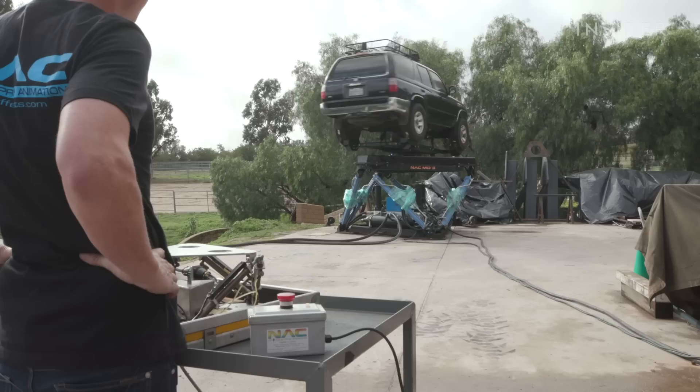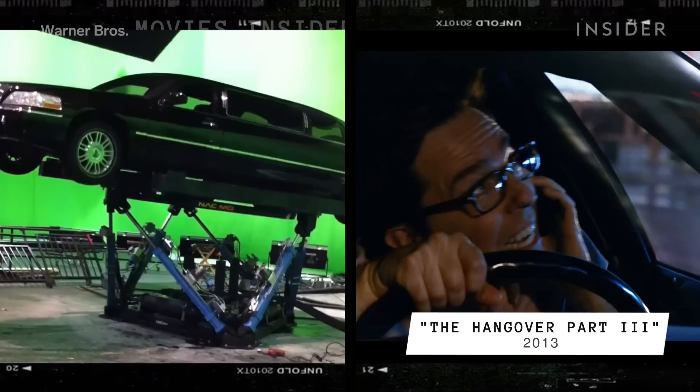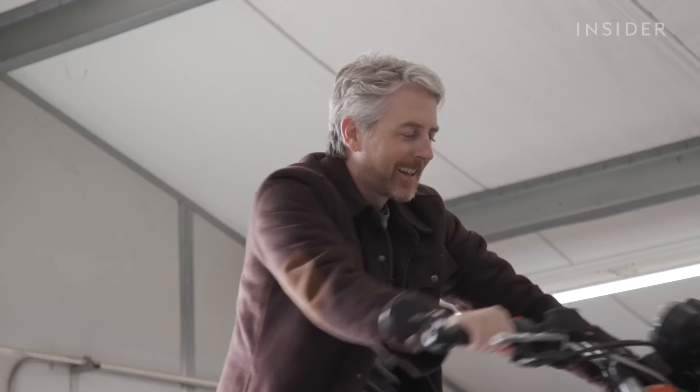A skilled operator could make it look like a car is spinning out of control, a motorcycle is bumping along a road, or a luxury yacht is sinking. A lot of these types of sets could move on their own, but letting the special effects team at NACFX fake the movements can actually lead to more realistic results on screen.